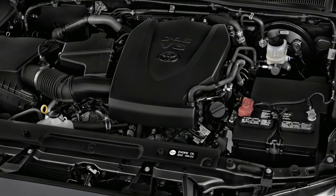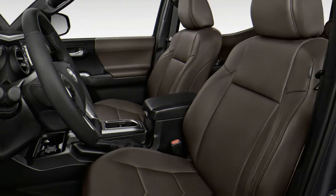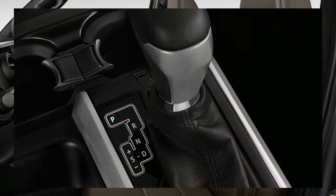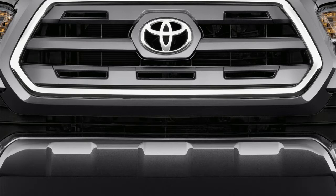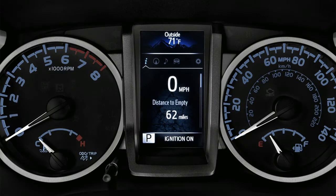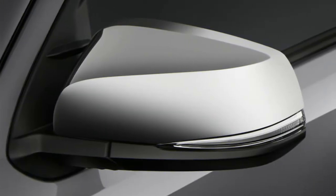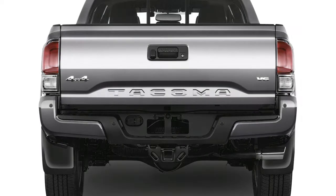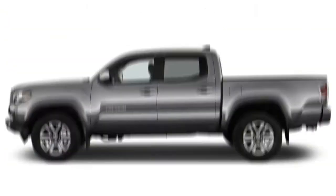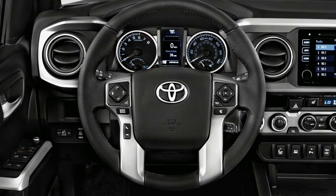Toyota hasn't changed the formula much for the Tacoma since it was new in 2016. The base engine is a 2.7-liter inline-four that makes 159 horsepower and 180 pound-feet of torque, mated to a newly available six-speed manual or six-speed automatic, and rear-wheel drive most often. The inline-four's main appeal may be its price — it's no more frugal with fuel than the V6 and down on power in all respects. The bigger 3.5-liter V6 makes 278 horsepower and 265 pound-feet of torque, and is willing power for most circumstances. Most often it's teamed to a smooth-shifting six-speed automatic, although purists and off-road fans can find it paired to a six-speed manual. In TRD Pro packages, the manual is compulsory.